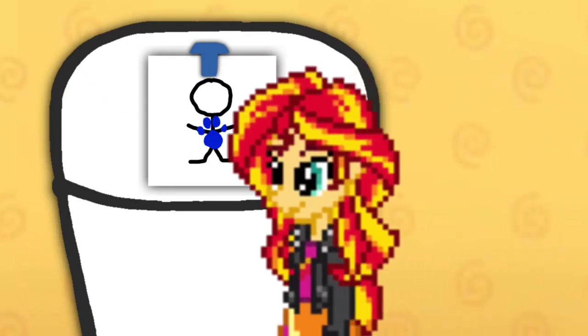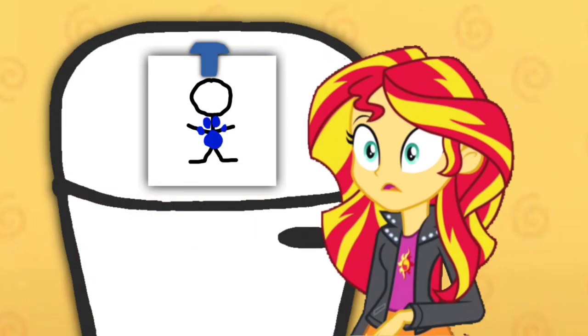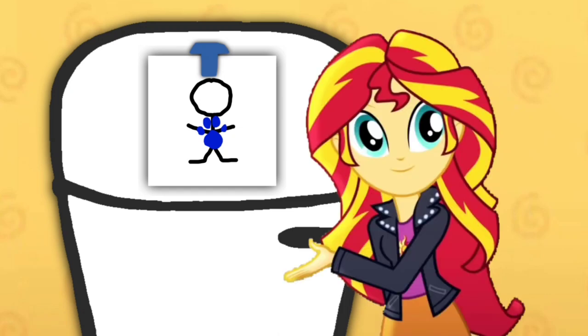We are looking for Blue's Clues. I wonder where they are. A clue, a clue! You see a clue. Where? Right there! Oh, there is a clue, and it's on this person.